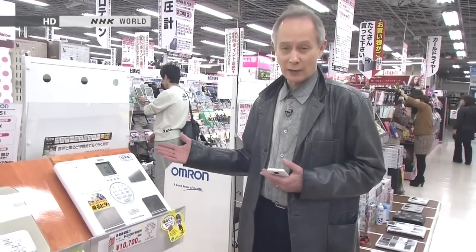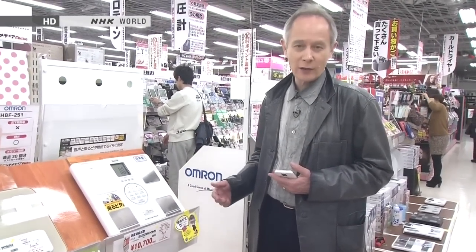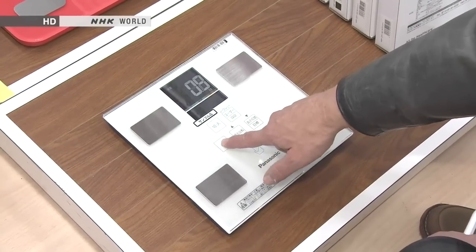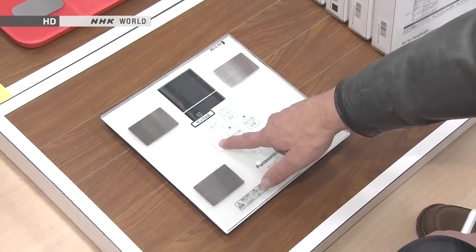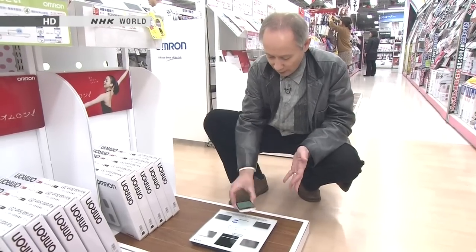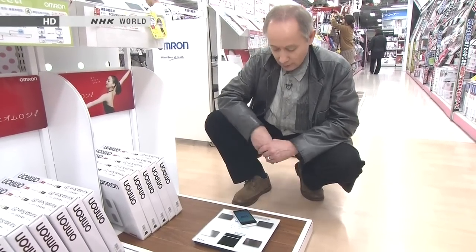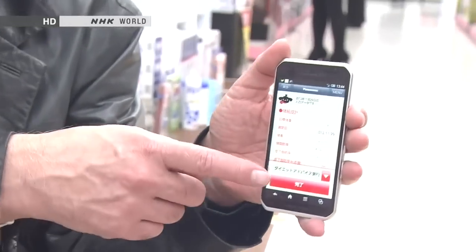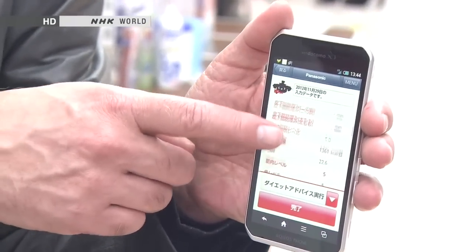They even have a speaking scale — this one's designed for the elderly and those with poor eyesight. And something even more state-of-the-art. I'll take out my smartphone, push this button here, and bingo — it updates your readout from the last time you used it. Let's take a closer look at some of these high-tech bathroom scales now.